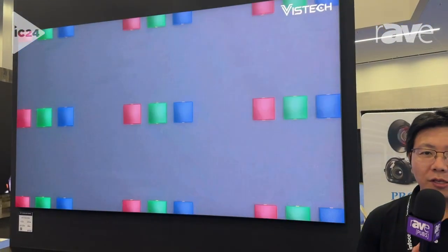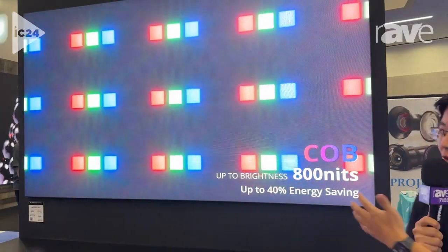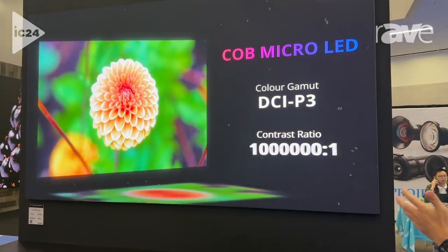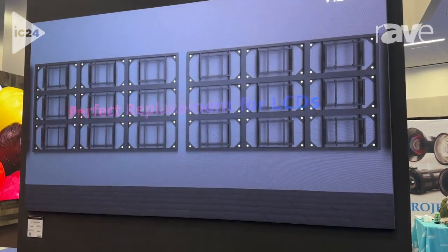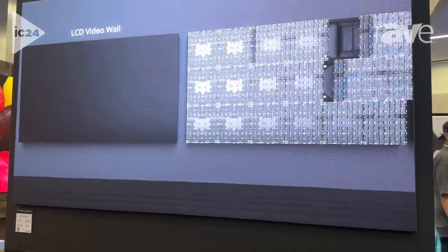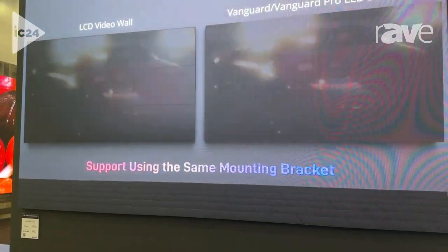For example, this 2x2 configuration — we only took half an hour to install the screen. This saves significant installation time and installation cost.